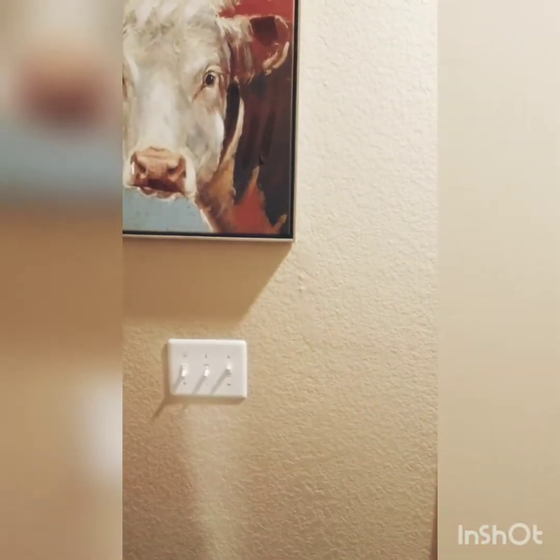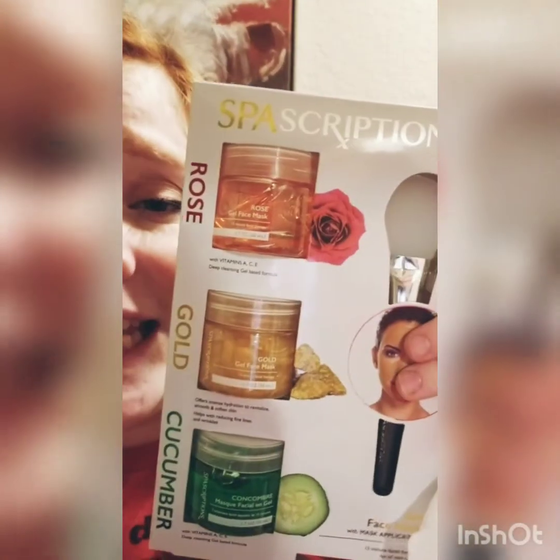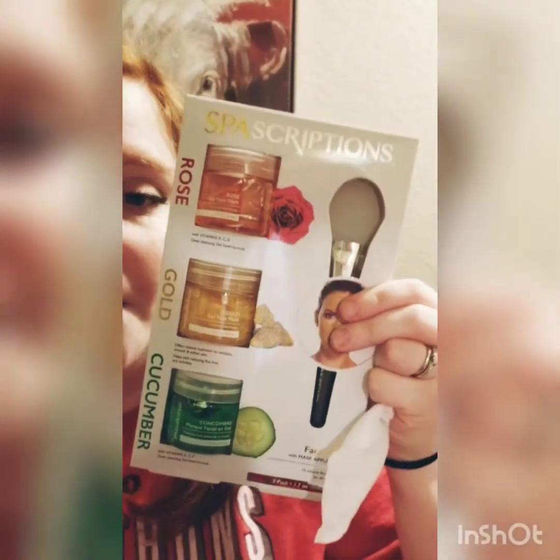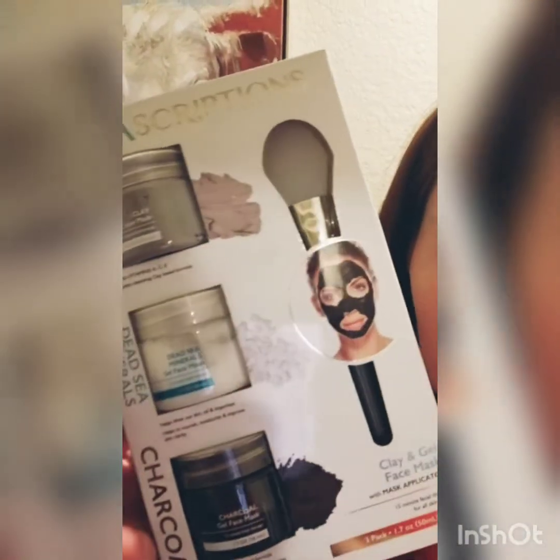We're going to be doing — I'm going to be doing one of these, the Rose Glove or Cucumber by Spa Inscriptions, and my husband's going to be doing one of the clay Dead Sea Salt Minerals or charcoal ones.